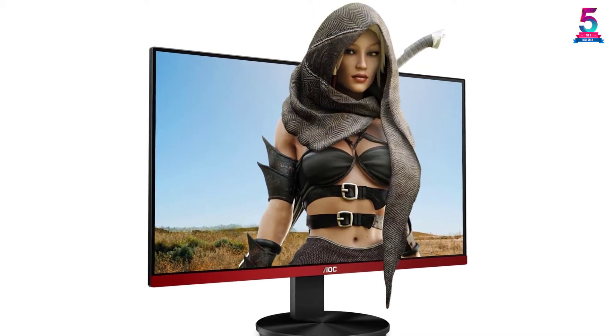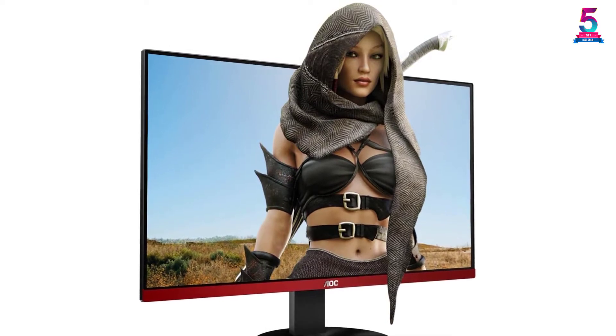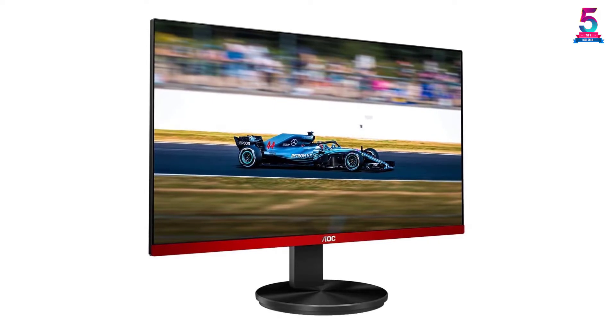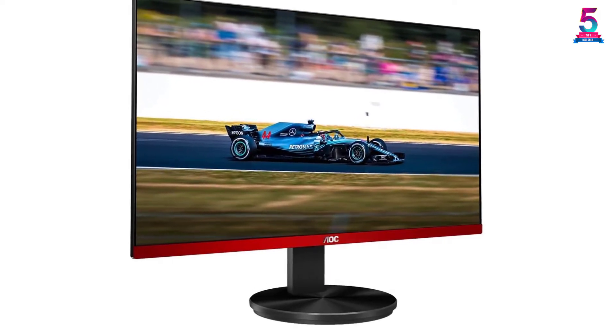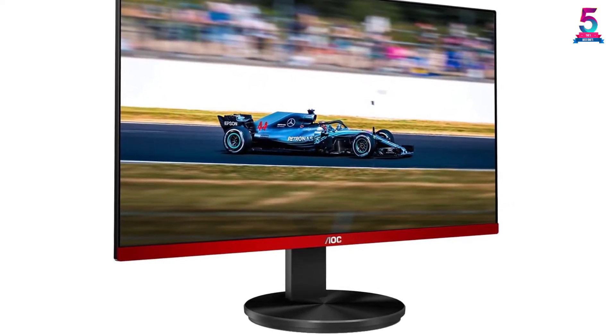With the help of shadow control mode, you can quickly view the darker screens without any problem at all. It is wall mountable, which ensures that you can install it without any problem. The low blue mode and flicker-free technology ensure that it is perfect for gaming. Whether you're buying it for work or gaming, it is a very suitable option.